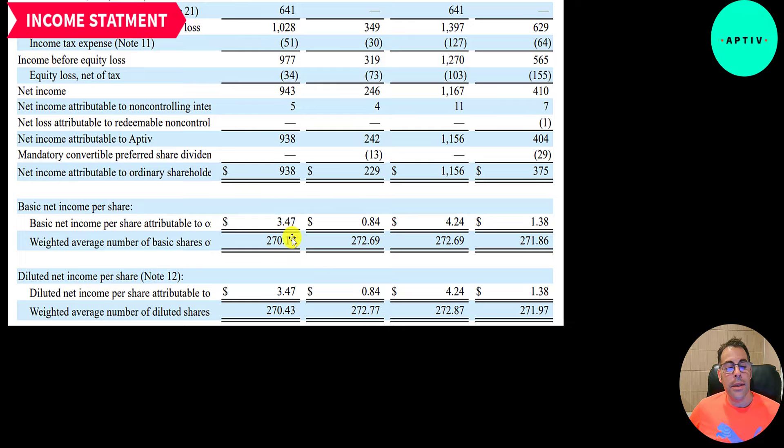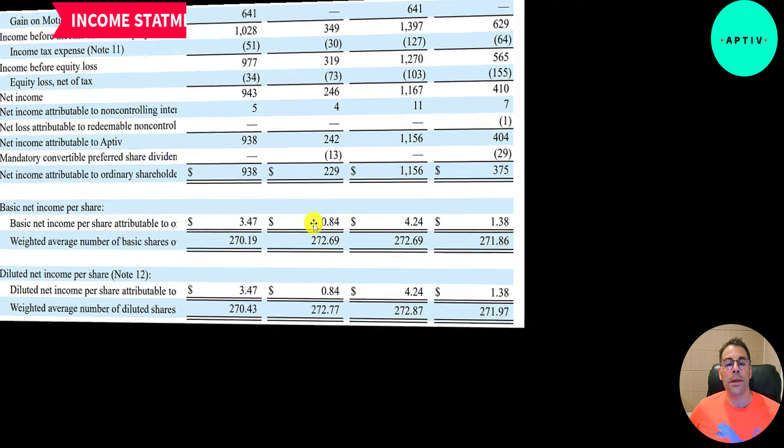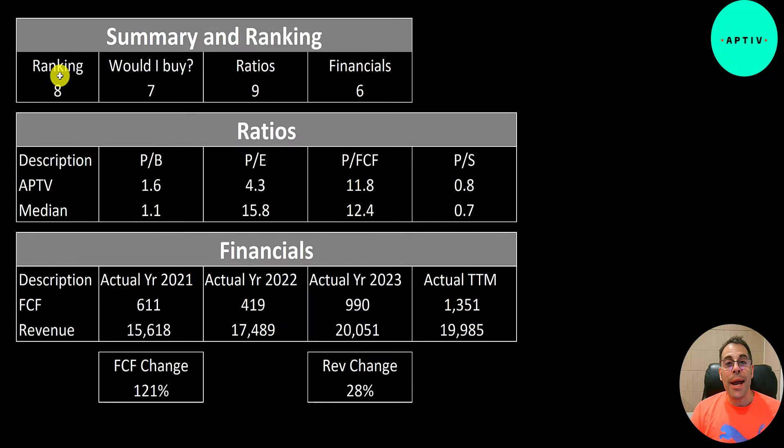To summarize: I rank them 8 out of 10 overall. Would I buy them? I think I would — 7 out of 10. I usually don't invest in this industry, but the company looks pretty good and could double by next year. I'm giving their ratios 9 out of 10 because that P/E of 4.3 is amazing. Financials get 6 out of 10 — free cash flow looks great but revenue declined slightly from 2023 and is only up 28% from 2021. That's the end of the video. Thanks for watching!